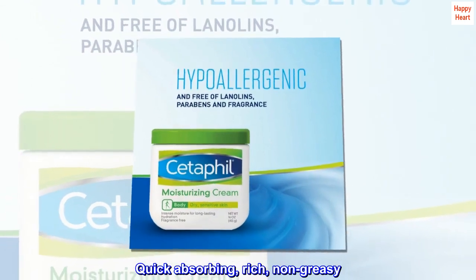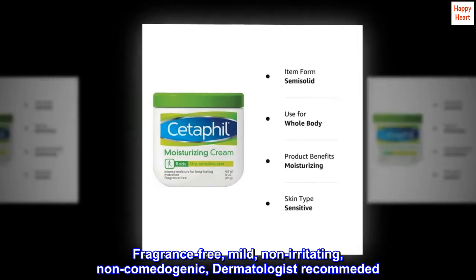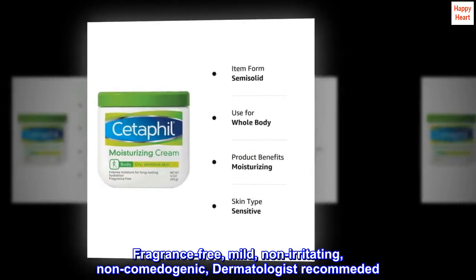Quick-absorbing, rich, non-greasy. Fragrance-free, mild, non-irritating, non-comedogenic, dermatologist recommended.